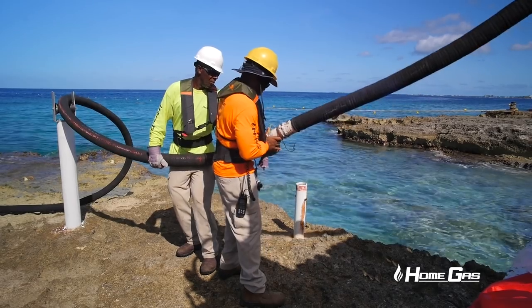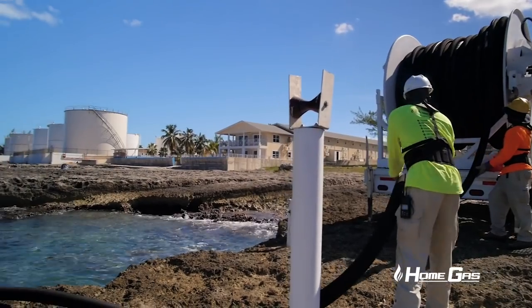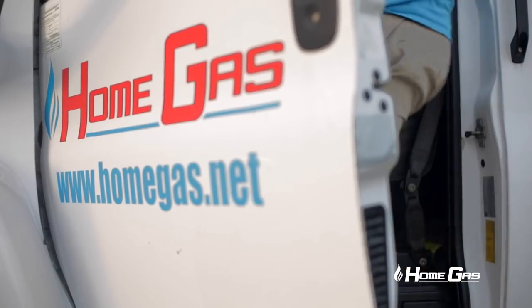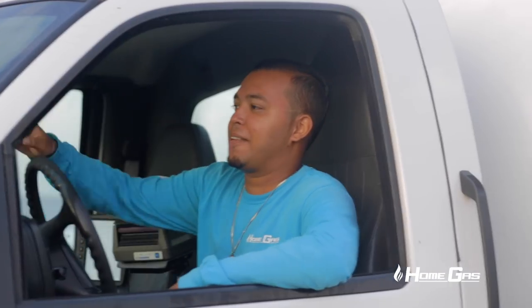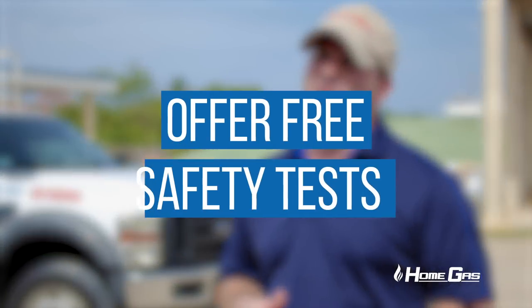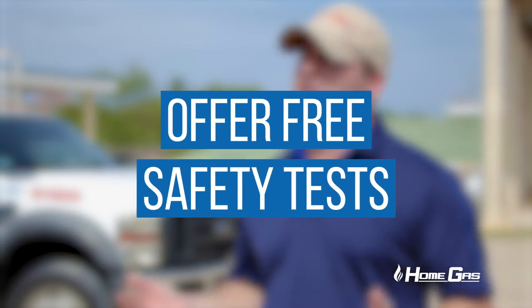All of our guys have a high level of training. We follow the CTEP qualification, which is the same accreditation used in the United States, and we keep that up every three years with safety tests.